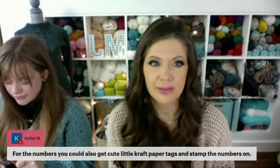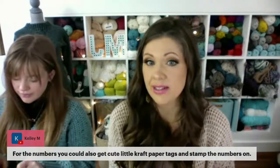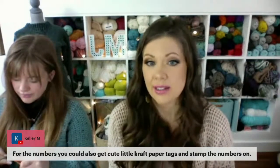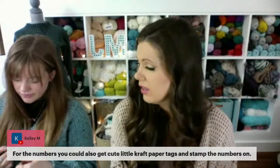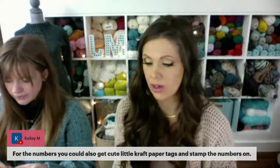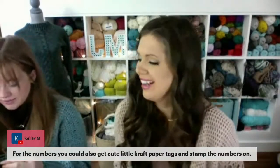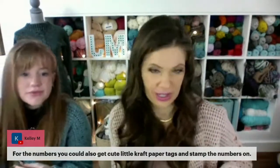Here's another great idea for numbers: you could get cute little craft paper tags and stamp the numbers. Using a stamp is really good — then you don't have to worry about your writing being perfect.